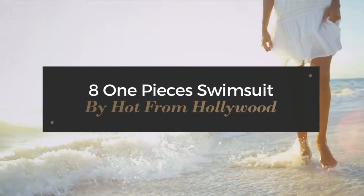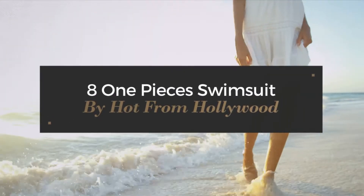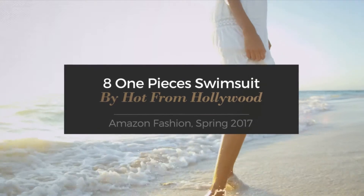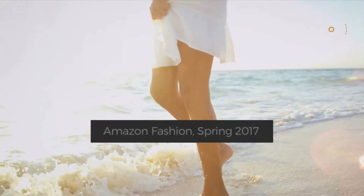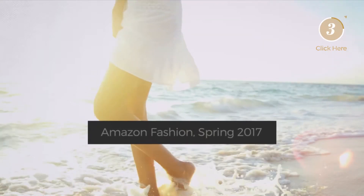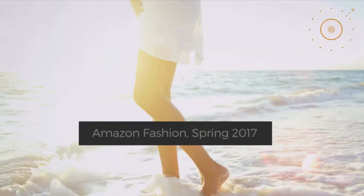8 one-piece swimsuits by Hot from Hollywood, Amazon fashion spring 2017. At any time, click the circle and get the details about your favorite swimsuit.